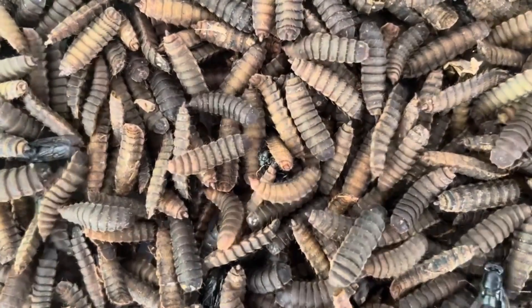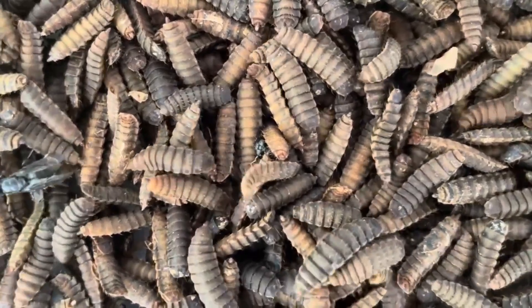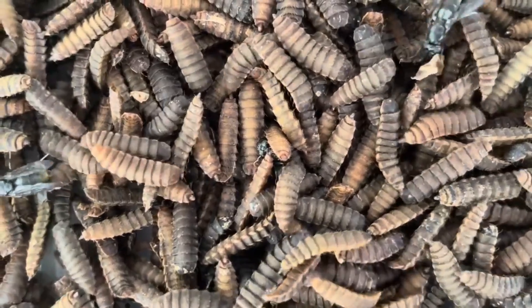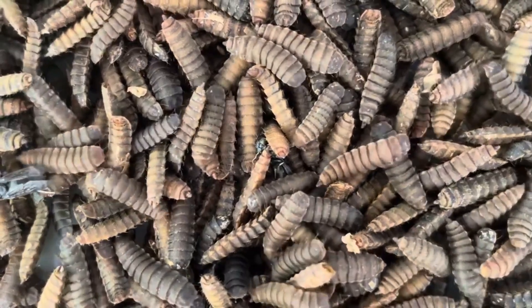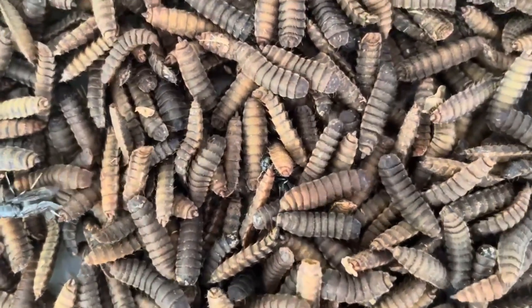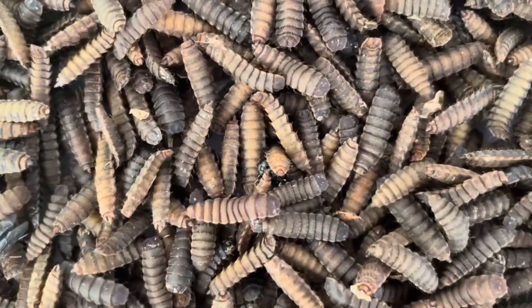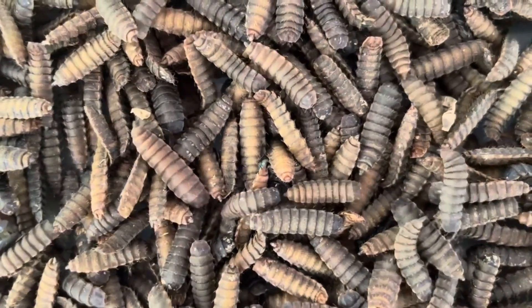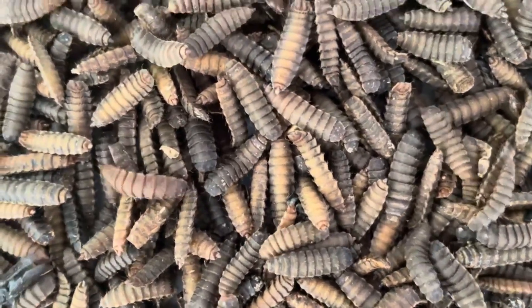One of the greatest benefits of using BSF larvae in your farming system is that they require minimal input and maintenance. Once the larvae are introduced to a waste pile, they will begin feeding and growing rapidly. You can harvest the larvae at the end of the feeding stage to use them as a nutrient-dense feed source for livestock, or allow them to pupate to continue the life cycle. Now let's transition to the next stage of the black soldier fly's life cycle: pupation.